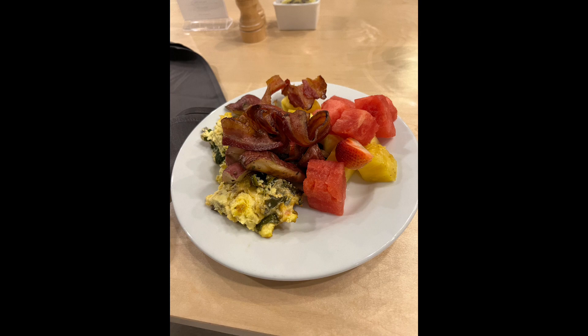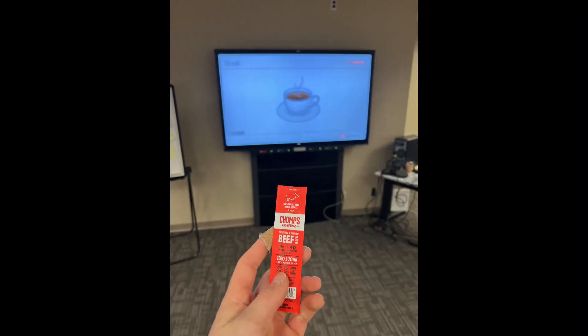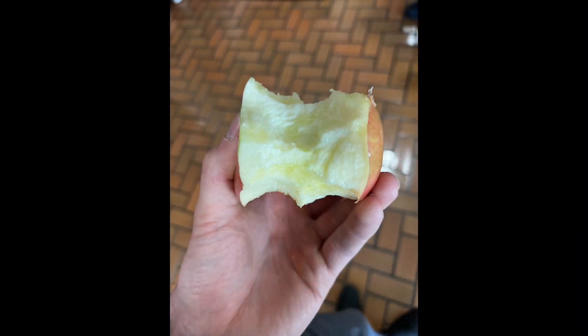This is what I thought I was going to have — eggs, bacon, fruit, perfect for an animal-based diet — but it was cooked in seed oil. So I came back to my room, had some hard-boiled eggs, and then while at work I had some Chomps beef sticks and an apple for lunch.